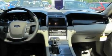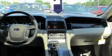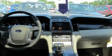Additional features include steering wheel mounted gear shifting, an engine immobilizer theft deterrent system, a low tire pressure indicator, front and rear reading lights, and satellite radio.